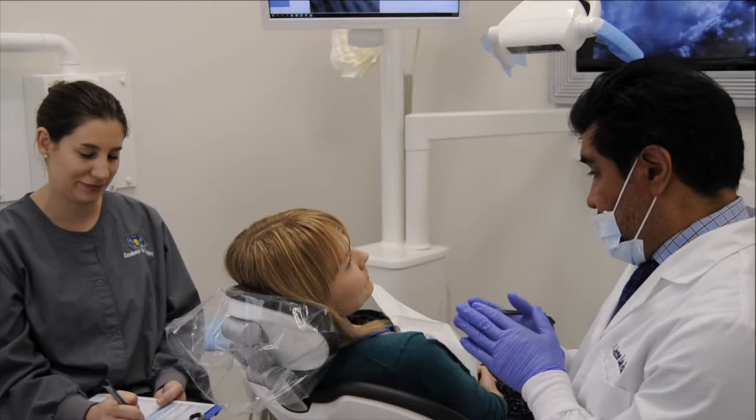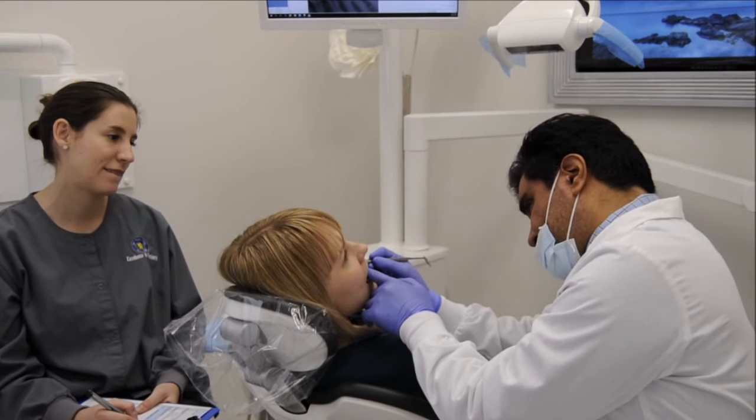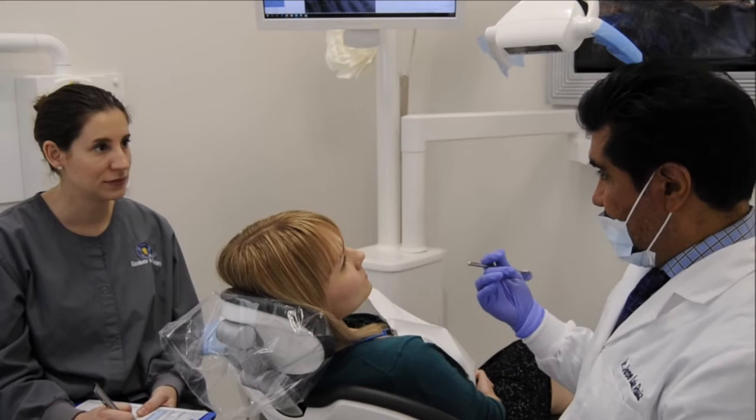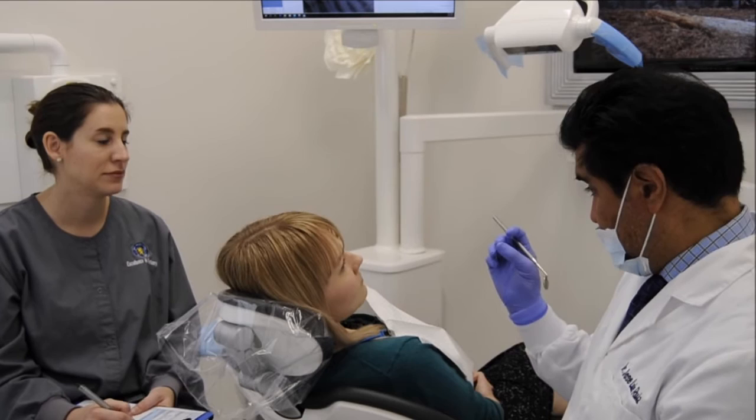The next sign of occlusal disease is tooth hypermobility. During the examination, I've noticed that this tooth right here, tooth number 12, has a slight mobility more than the X-ray shows it should be. That is a sign that the tooth has occlusal trauma and actually your bite is making it a tiny bit loose.